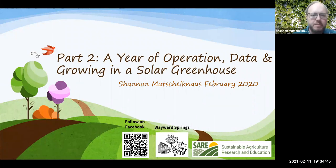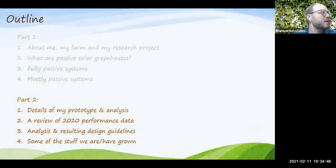This is the second part of a two-part series. Tonight we'll go through details of the prototype structure and analysis done for designing it, a review of 2020 performance data, resulting design guidelines helpful for building your own structure, and a discussion of the different plants grown and how they performed.